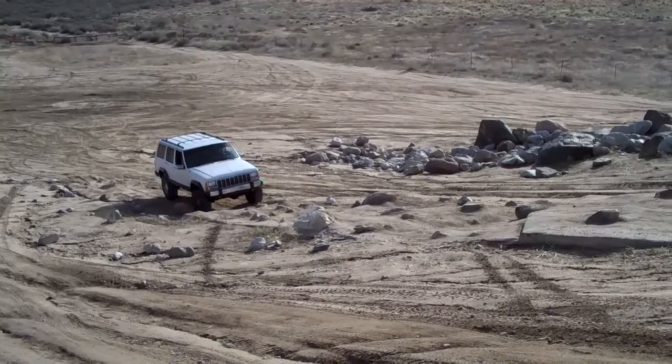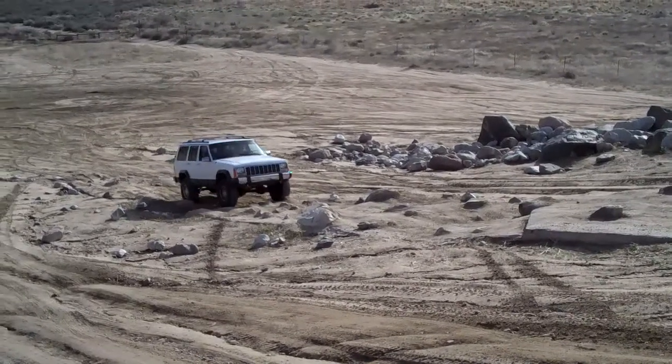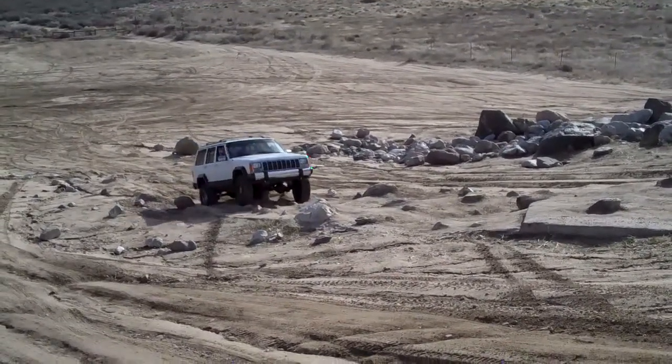Here goes John up the step that Jeff just did. It looks pretty difficult.